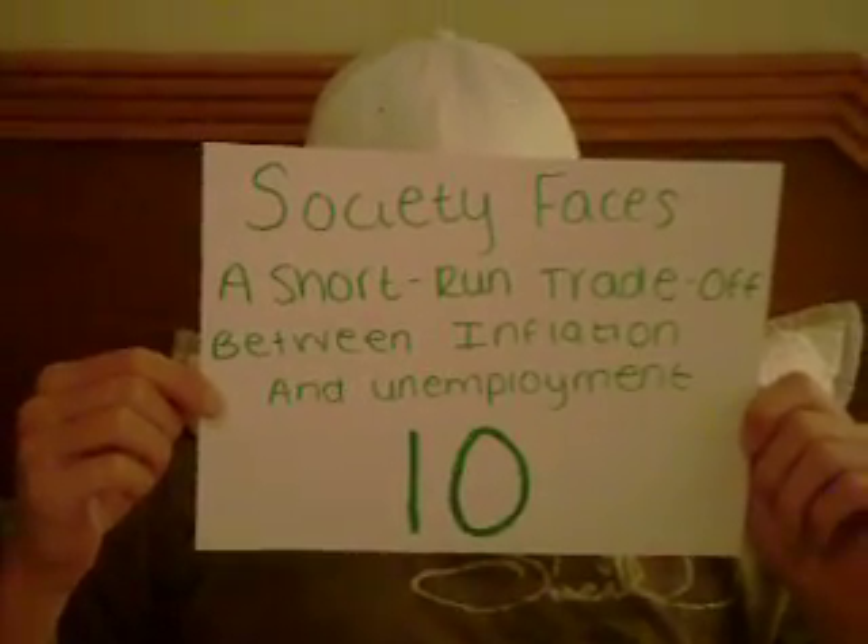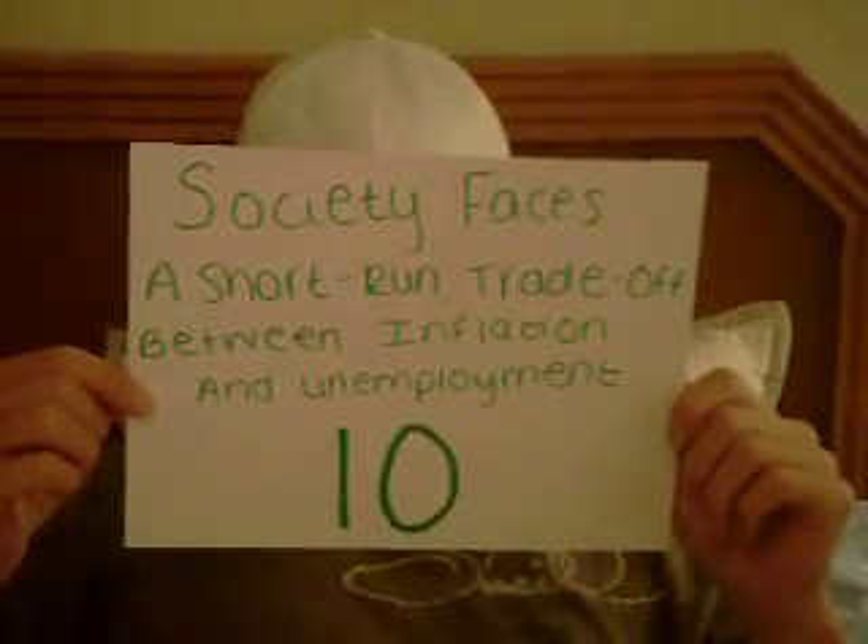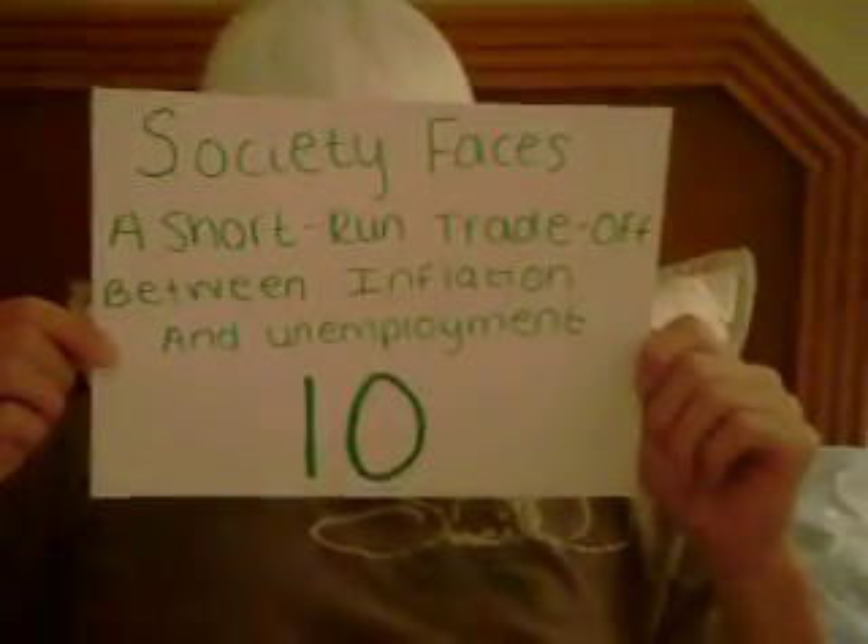These were the ten principles of economics in a simple way. I hope you realize now how economics is always in your daily life. Thank you.